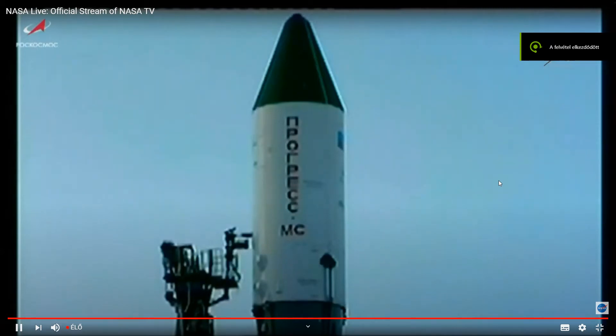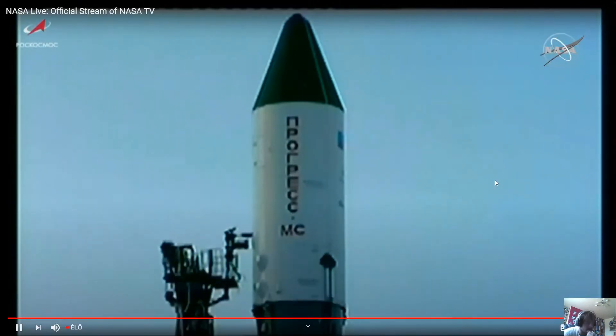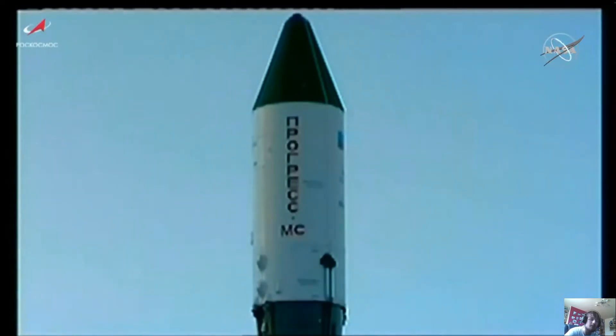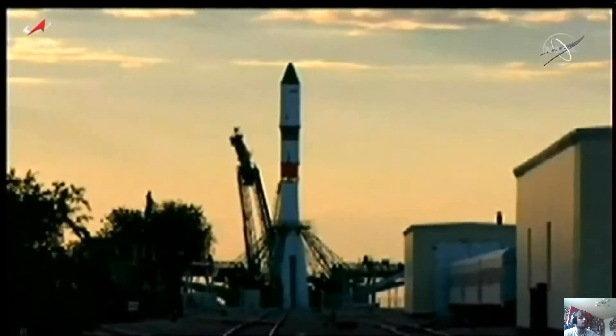At the 35-second mark, the Soyuz booster is now on internal power. The first umbilical has now been retracted. When the second umbilical retracts, that will initiate the launch sequence and the engine starts sequencing.